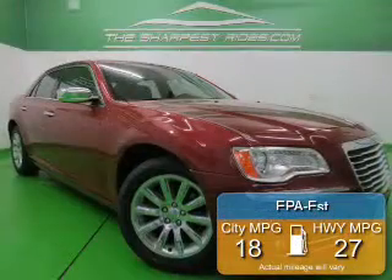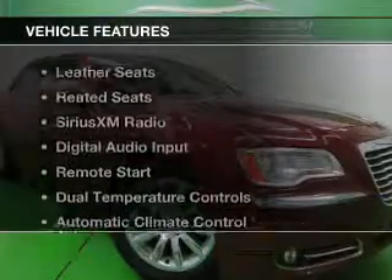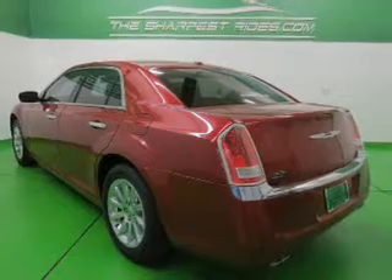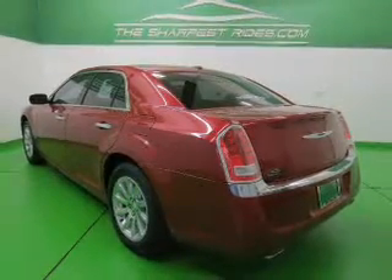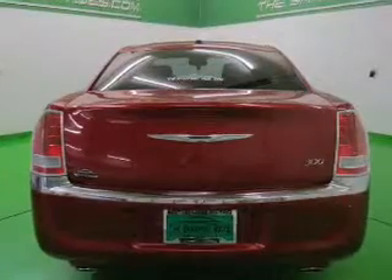Great fuel efficiency saves you money by requiring fewer trips to the gas station. The features include leather seats, heated seats, Sirius XM satellite radio, digital audio input, remote start, dual temperature controls, and automatic climate control.